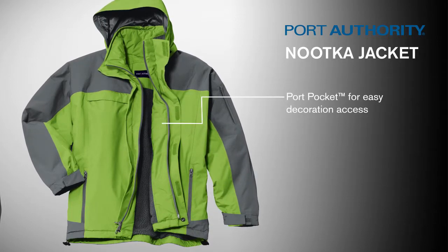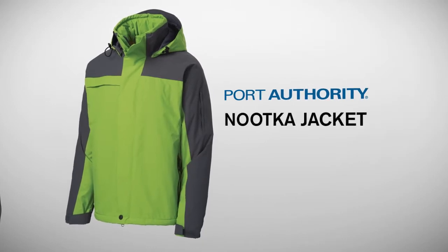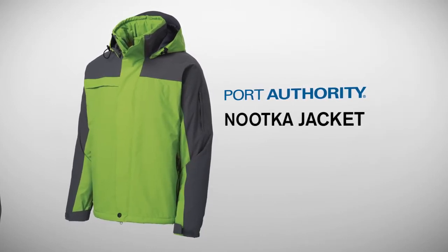A port pocket in the outer shell gives easy and clean decoration access. With the Nootka Jacket, you'll stay warm and dry, while looking good, too.